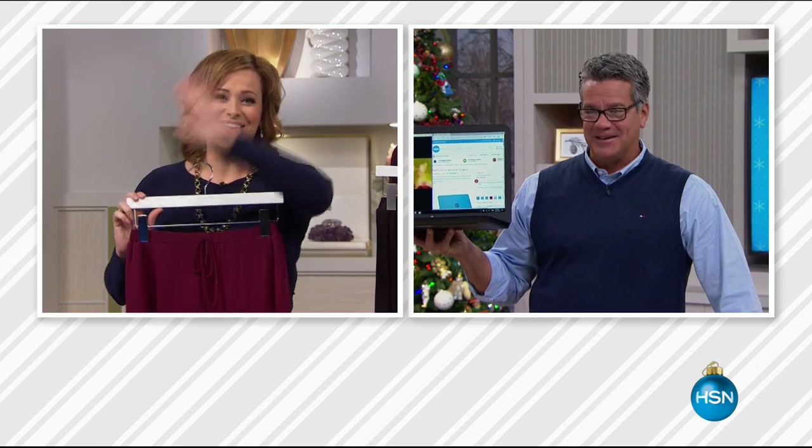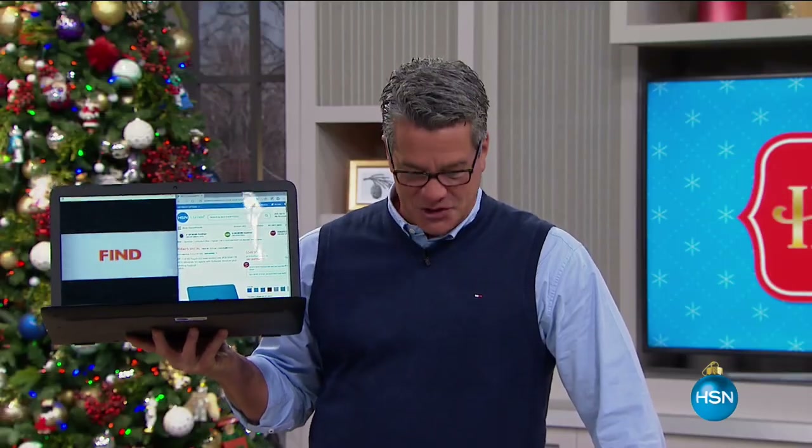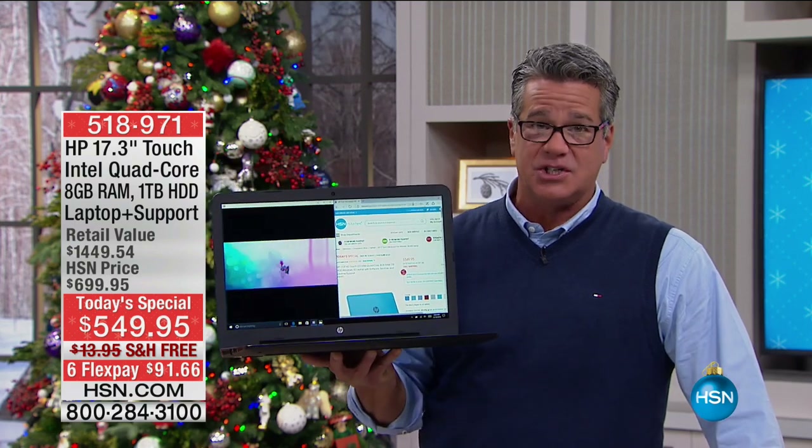Thank you for shopping with me. Bye, Leslie. Hi everybody, and welcome in. We've got two hours of great electronics featuring our best value today — our Today's Special — which will be coming up at the top of the next hour. But if you haven't had a chance to see this thing, it is amazing.